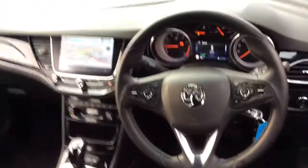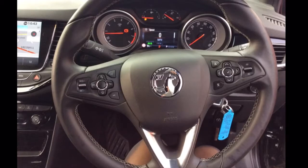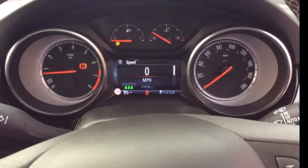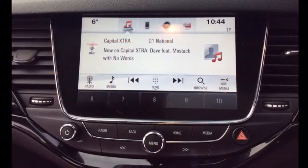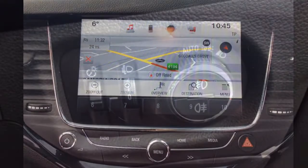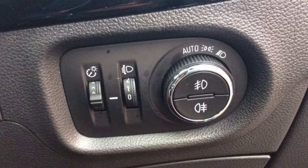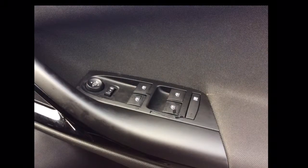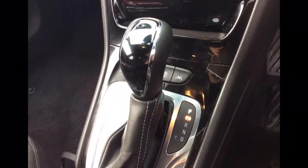The interior comprises grey cloth covered seats as well as a multifunctional steering wheel with Bluetooth, cruise control, speed limiter and audio controls mounted on it, a multifunction trip computer, as well as IntelliLink infotainment system with DAB radio and Apple CarPlay, satellite navigation system, and automatic headlights and wipers.